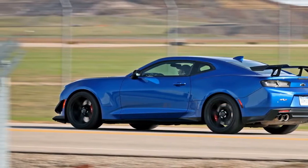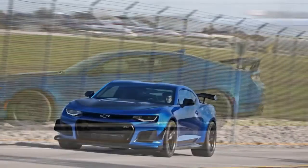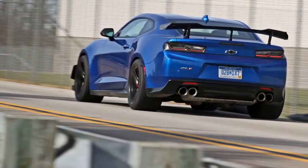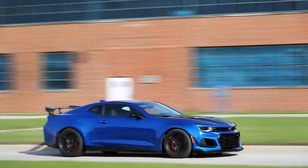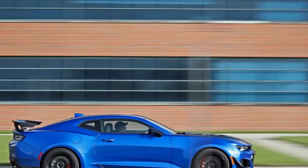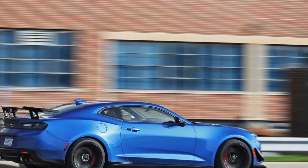Find the 455-horsepower 6.2-liter V8 in the Camaro SS too boring or underpowered? Chevrolet won't tell you to get your head checked. Instead, it slaps a supercharger on the V8, boosts the output to 650 horsepower, and installs it in the Camaro along with a host of suspension and styling upgrades to create the ZL1.